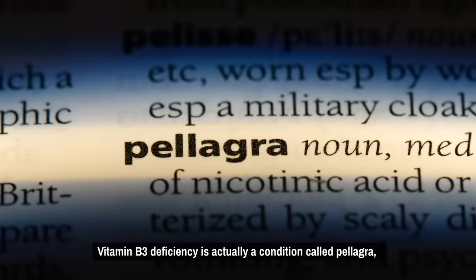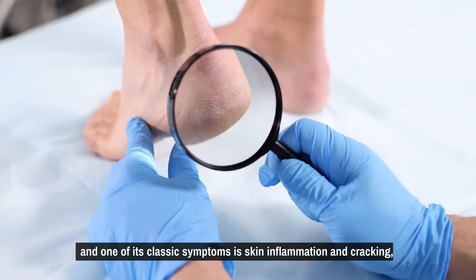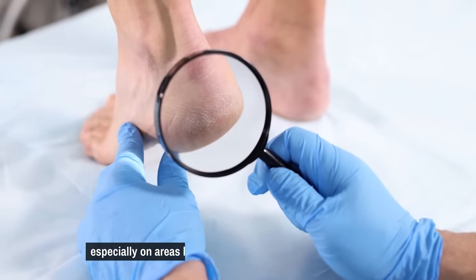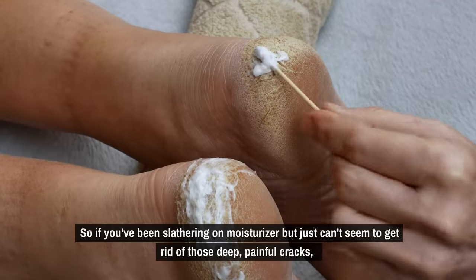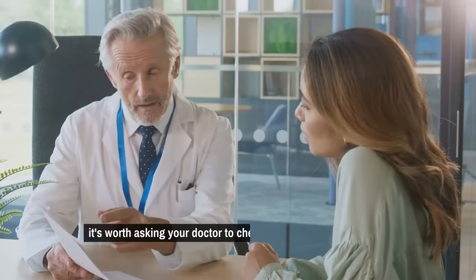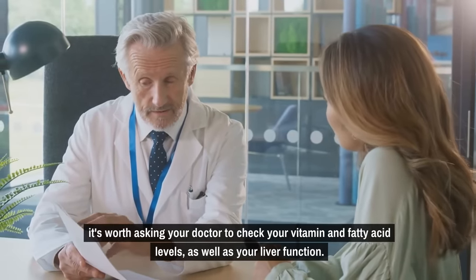Vitamin B3 deficiency is actually a condition called pellagra, and one of its classic symptoms is skin inflammation and cracking, especially on areas like your feet that take a lot of wear and tear. So if you've been slathering on moisturizer but just can't seem to get rid of those deep, painful cracks, it's worth asking your doctor to check your vitamin and fatty acid levels, as well as your liver function.